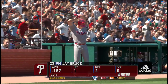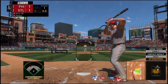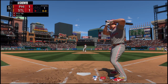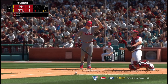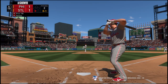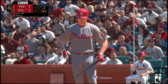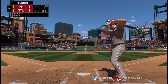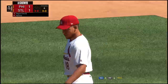Jay Bruce will grab a bat and hit for the pitcher here, pinch hitting for the Phillies. Bases are empty, one man out. He fouls this one off. Two quick strikes, and now the 0-2. Swing and a miss — out number two, and a ball he had no chance of making contact with.